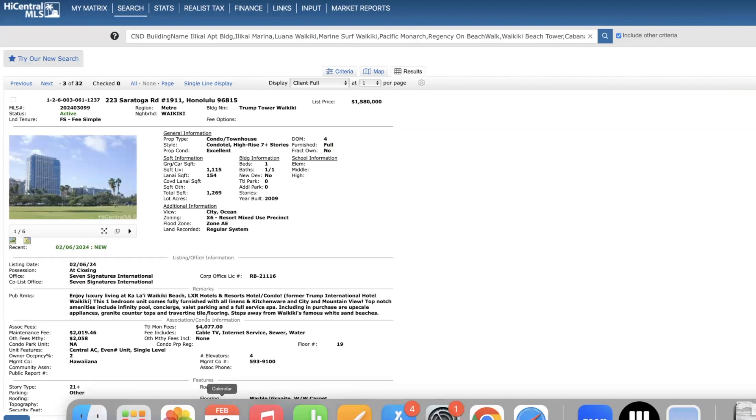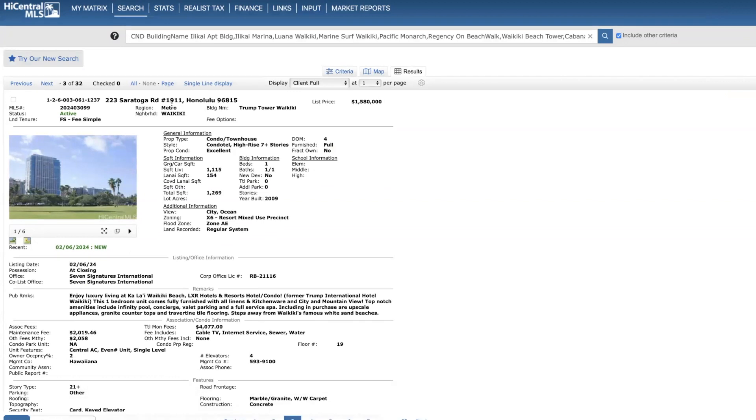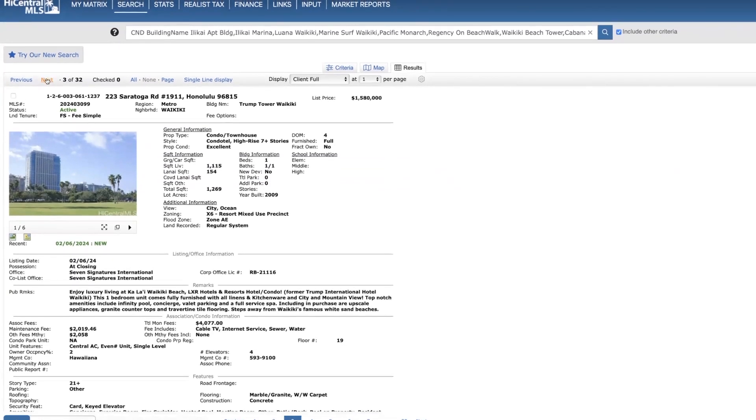Here we have a unit at Shrimp Tar Waikiki on the 19th floor. This is a one-bed, one-and-a-half bath, a little over 1,100 square feet, priced at $1.58 million. City and ocean views. Very high monthly dues. If you want more information on this property, contact me directly.